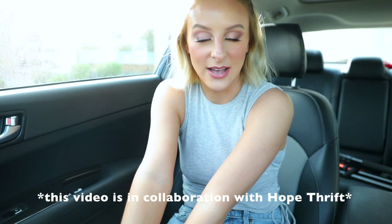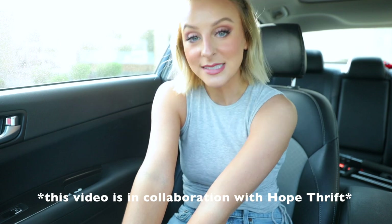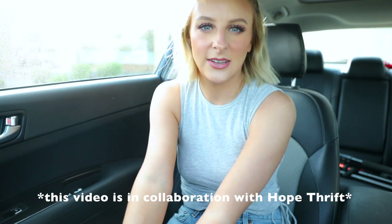Hey guys, it's Becca Boo here. Welcome to my channel. It's been a while but today we're going thrifting. We are at Hope Thrift today to shop around. I hear they have a cool Halloween section so I'm gonna take you guys inside and let's see what we find.